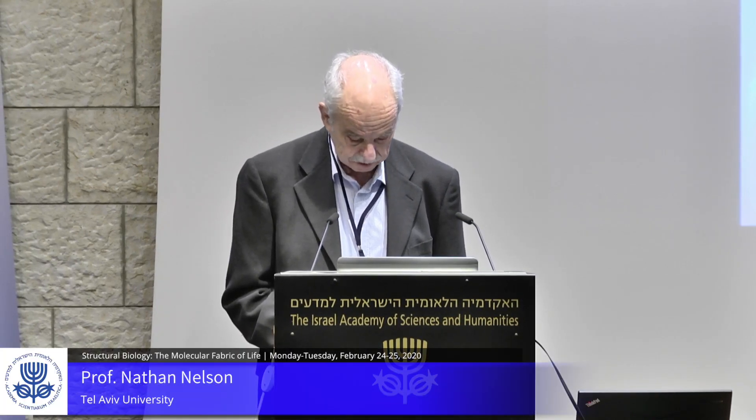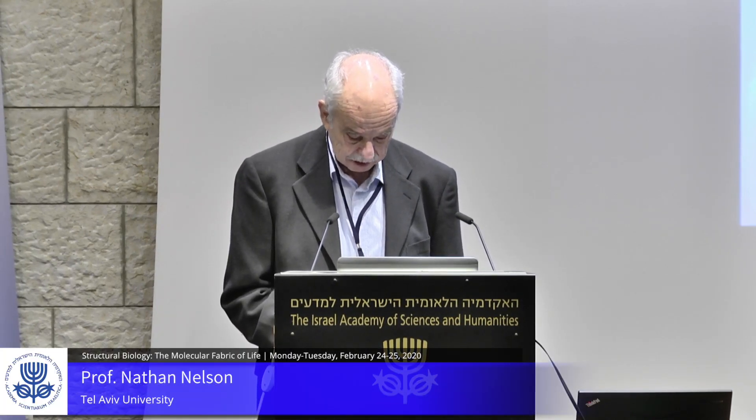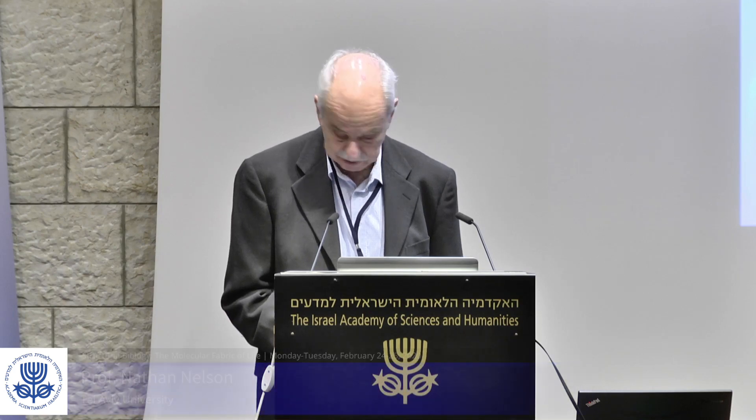Sheena Rutherford from Leeds University will speak about seeing amyloid — a beautiful structured toxic mechanism.